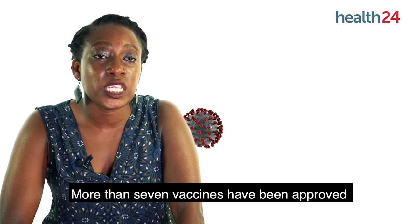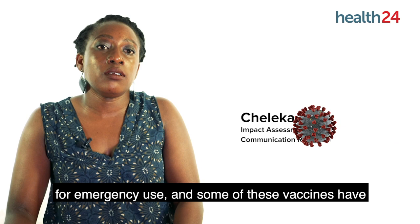There are more than seven vaccines that have been approved for emergency use, and some of these vaccines have been bought out by countries that have more money.